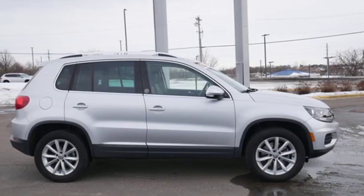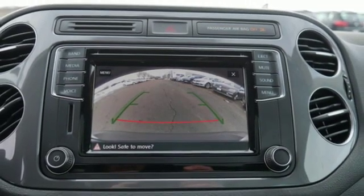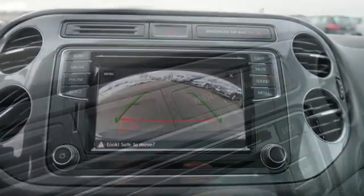External memory control. First and second row power sliding and tilting sunroof. Push button start. And power heated mirrors.